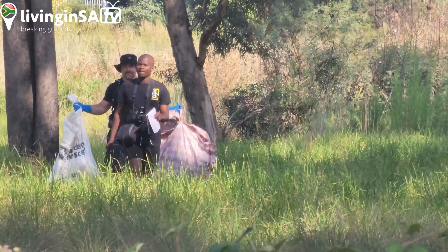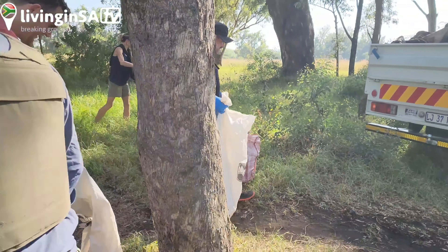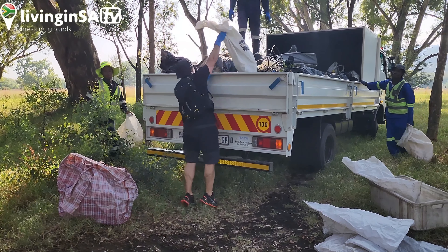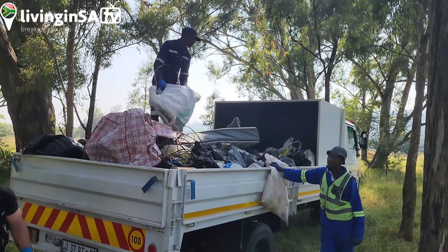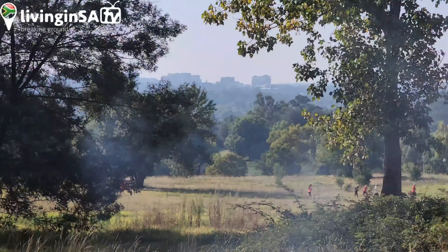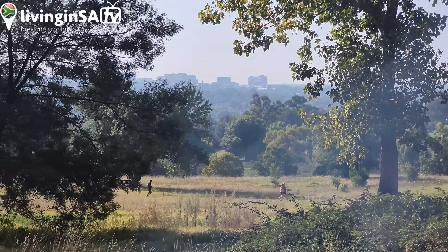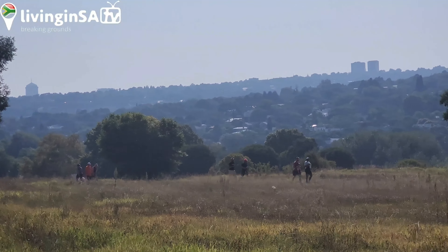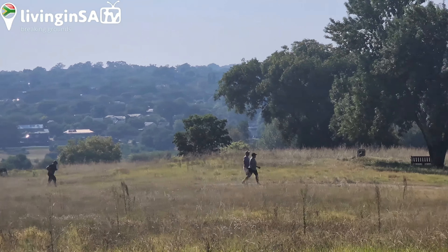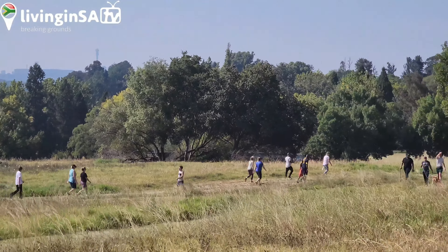Great work! Amazing. So while this work is being done, people are just completely oblivious, just walking in the park. There you go — that's how busy the park is on a Saturday.